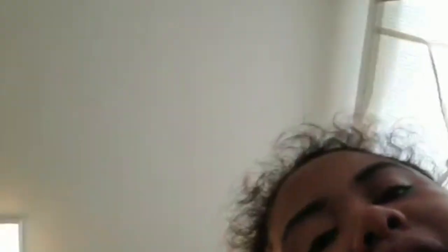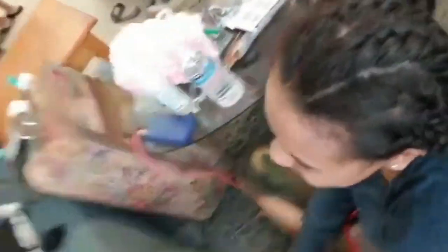We're gonna start on the other side of her hair. We are on the last braid! This is the outcome — it's finished. She has six cornrows and it's so beautiful. Do you like your hair? Do you like your cornrows? Yeah! All right guys, thank you for watching our YouTube video — bye!